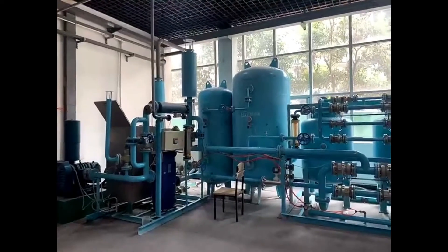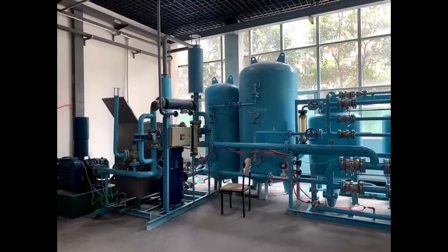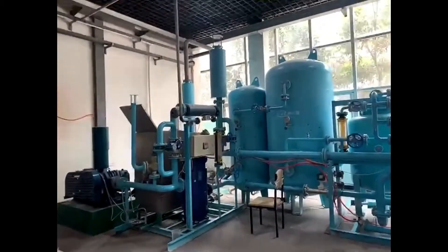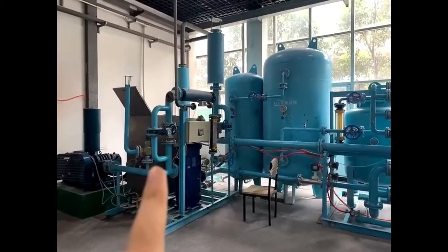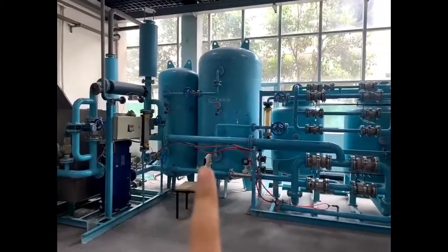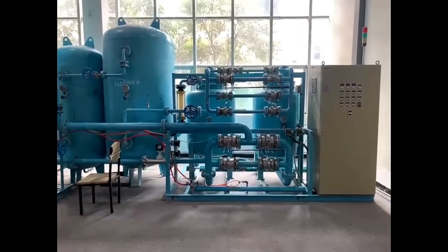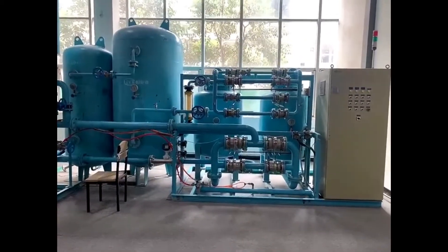Now you can see our VPSA facility. VPSA means Vacuum Pressure Swing Adsorption. This facility is mainly for air separation and purification. This one has a blower, and in the middle this unit is a cooling unit, mainly for balancing the pressure. These two small towers — one is for absorption, the other one is for regeneration. Normally we put our molecular sieves into the two towers and we do the test.